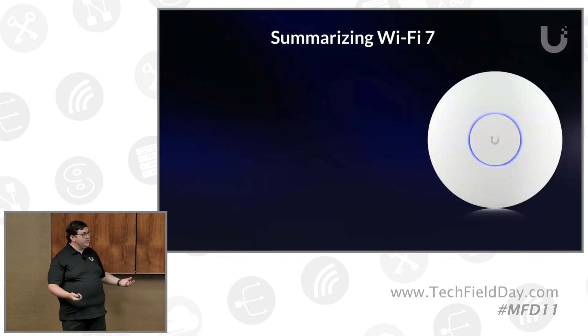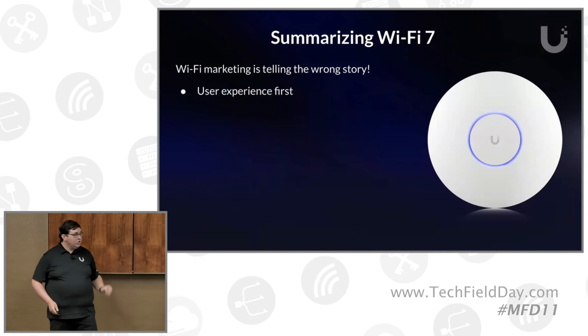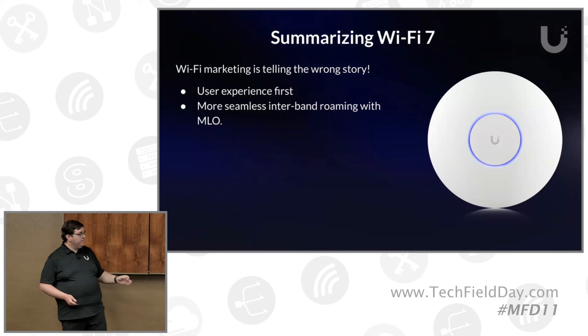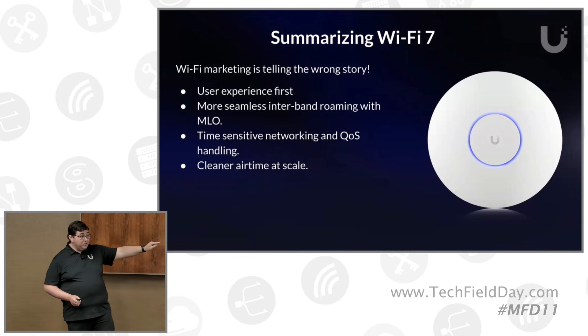To summarize Wi-Fi 7 and where we are today: all the Wi-Fi marketing out there is telling the wrong story. This isn't a throughput story. When somebody's sitting in a stadium or an airport and they have to jump on a quick call, they want that call to work. How much does a voice call consume — 200 kilobits? For a video call, 5 to 10 megs? You want that to be steady. When you have seamless 5 and 6 gigahertz roaming with MLO, time-sensitive networking for IoT and latency-sensitive applications, stream classification, and clear airtime at scale — that is the Wi-Fi 7 story, and that is why we're passionate about it at Ubiquiti.